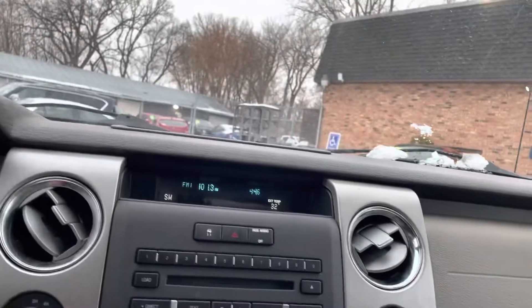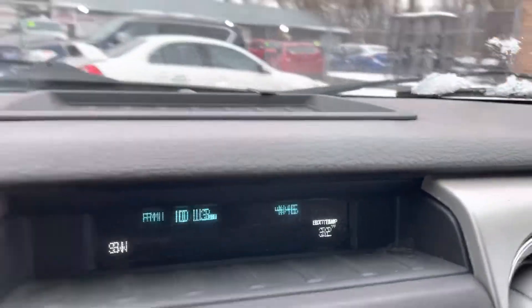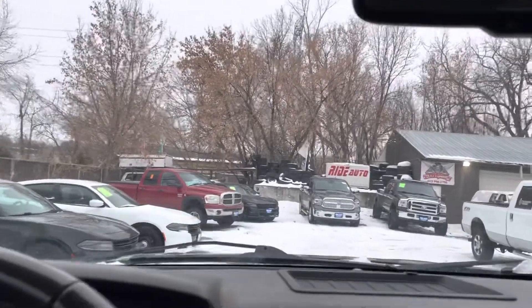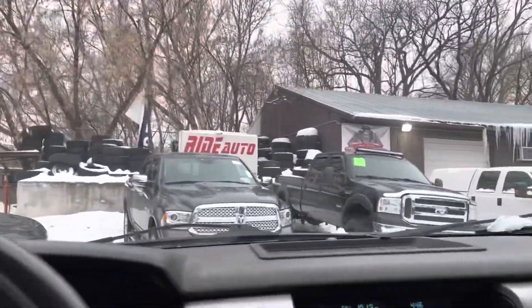Let's take you on a drive. Today is extremely cold — 32 degrees with wind chill. It's cold, folks. Vehicle starts right up, no issues, no unusual noises. I would say mechanically this thing is in top condition.